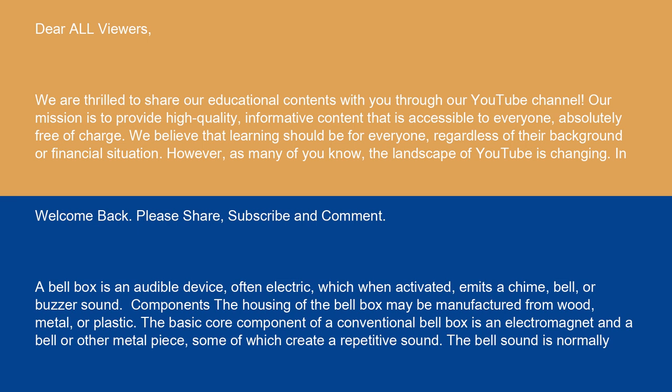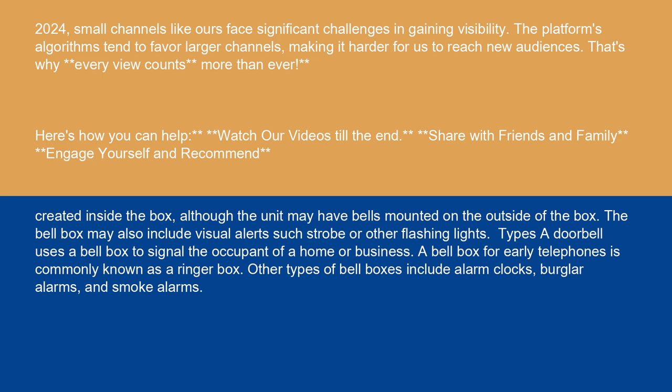The housing of the bell box may be manufactured from wood, metal, or plastic. The basic core component of a conventional bell box is an electromagnet and a bell or other metal piece, some of which create a repetitive sound. The bell sound is normally created inside the box, although the unit may have bells mounted on the outside of the box.